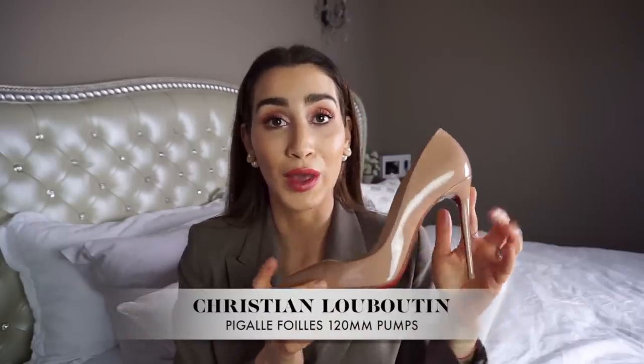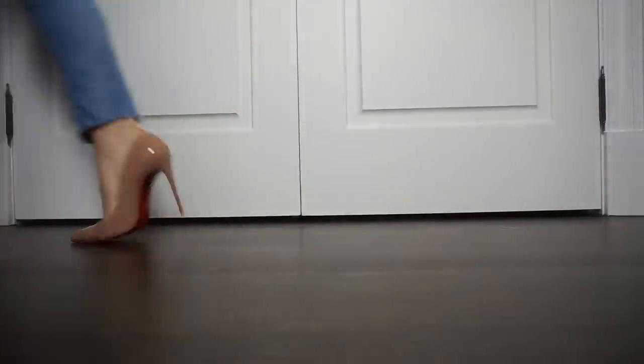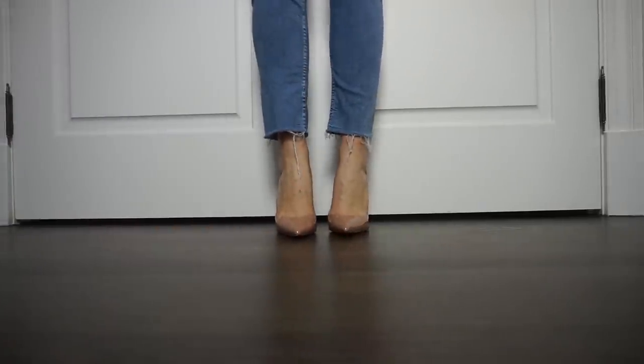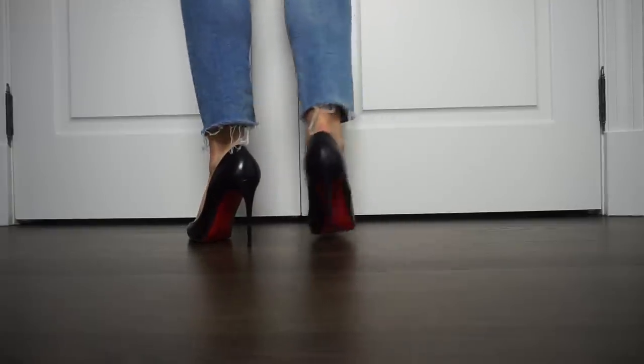These are the Christian Louboutin Pigalle 120 millimeter pumps. This is my nude pump — I have another pair in black. This one is patent leather and the other is regular leather. I love them so much that I got them in both nude and black. Both have been resold because I've worn them to absolute death. I cannot say enough good things about these heels. The 100 millimeter heel height is so comfortable for me — I can walk miles in them without getting a blister or feeling tired.